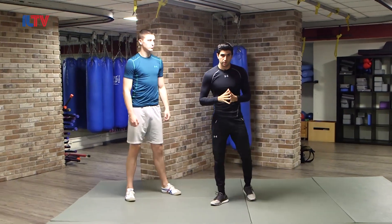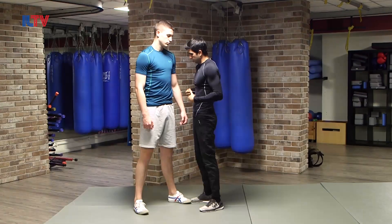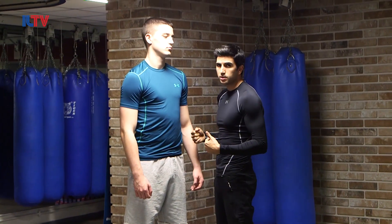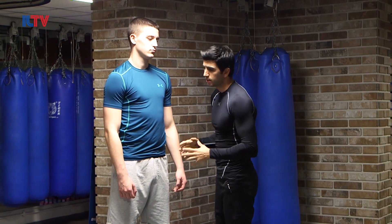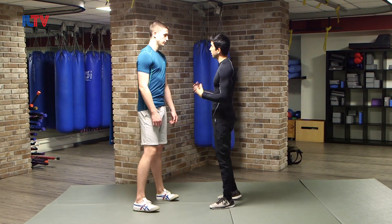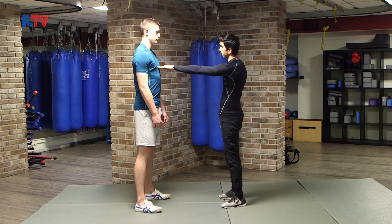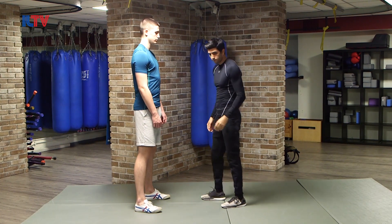Now let's see what kind of lesson we can learn out of this scenario. With this kind of distance, is it really possible to do any kind of defense? Let's do a little experiment talking about distance. I'm going to be at a distance where I'm able to touch you with my hand without taking any step forward.